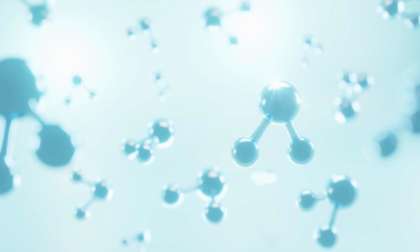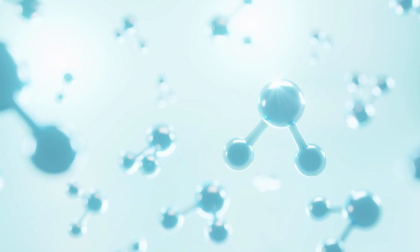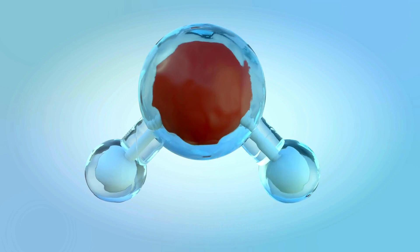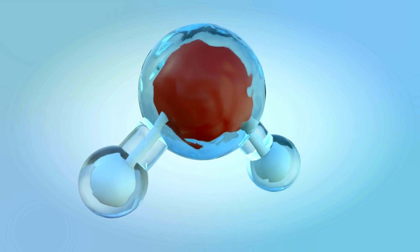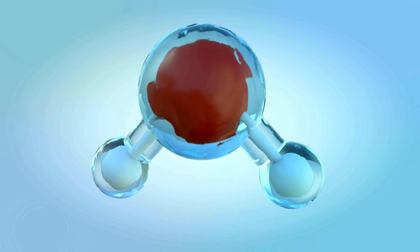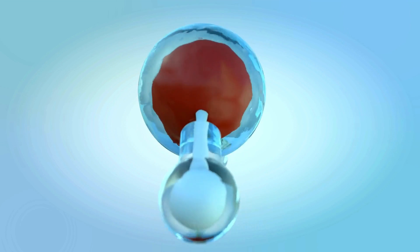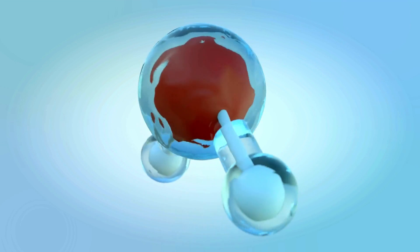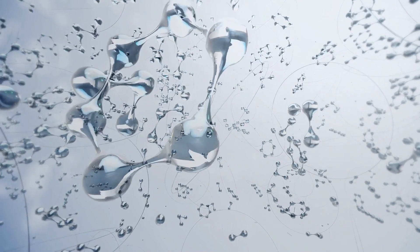Water is made up of molecules far too small to see, even with the most powerful microscope. There are more than a thousand million trillion of them in a single drop. Each molecule of water is made up of a single oxygen atom and two hydrogen atoms joined by strong chemical bonds.